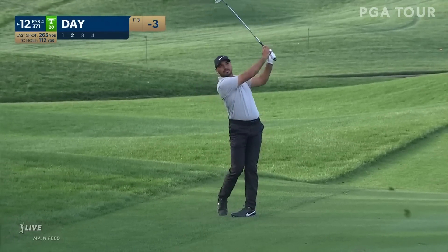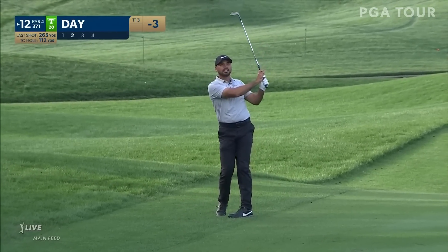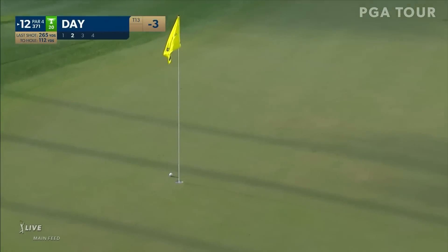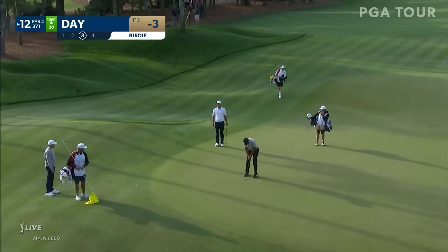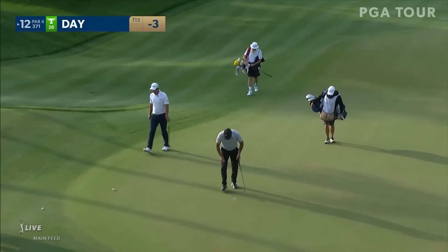First cut of rough for Jason Day here at 12. It can be helpful there from 1 to 12. And just a short one here for Day to clean up for his birdie at the 12th.